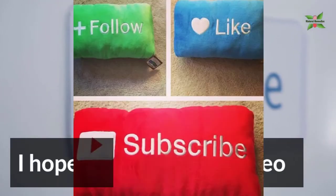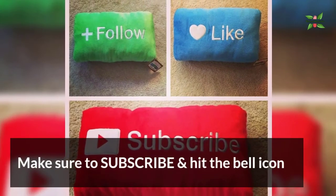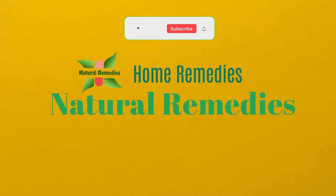I hope you liked the video. Make sure to subscribe and hit the bell icon. Thank you guys. Bye.